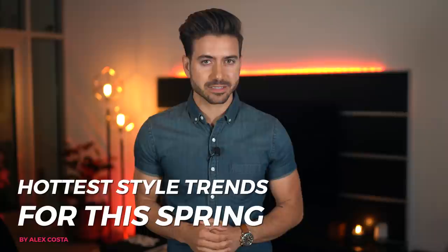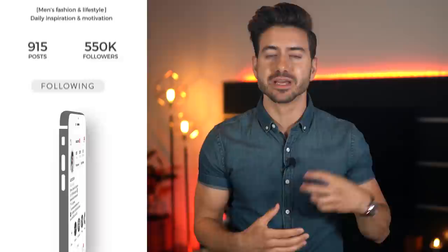Before we start, don't forget to check me out on Instagram guys. I'm posting a lot of fashion outfit inspiration there for you guys, a lot of hairstyle pictures, travel inspiration, grooming tips, etc. My Instagram is at Alex Costa — I'm going to leave a link for it in the description below.